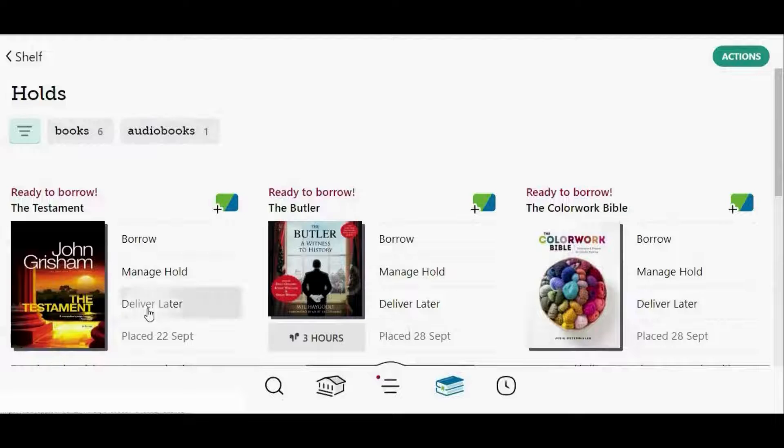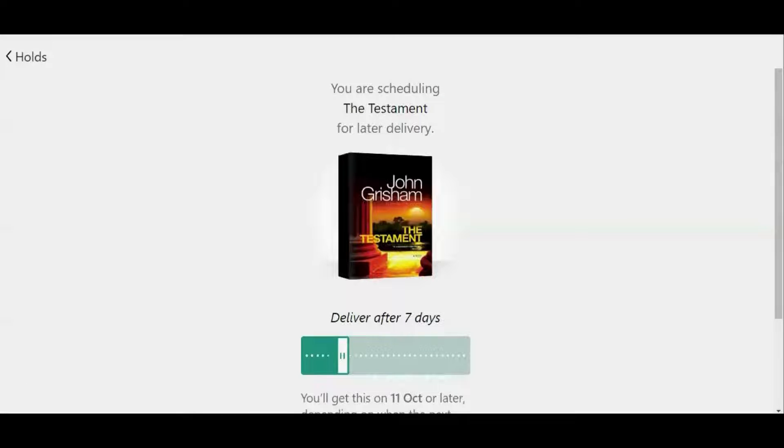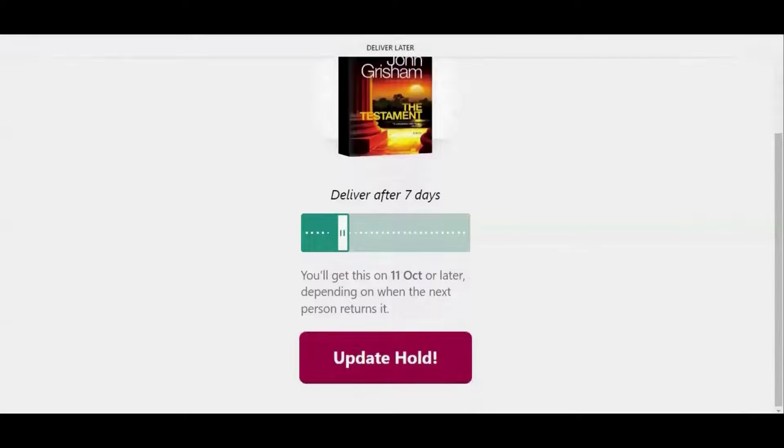So I'm going to tap deliver later. Then you're going to choose a period of time after which to have that title delivered. The default is seven days, but you can drag this white bar to the left to make it shorter, or to the right to make it longer. I'm going to leave it on seven days and then tap update hold.